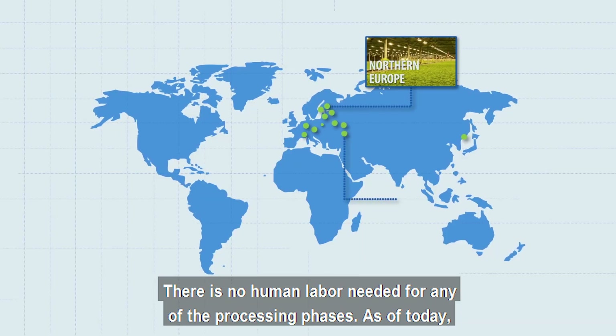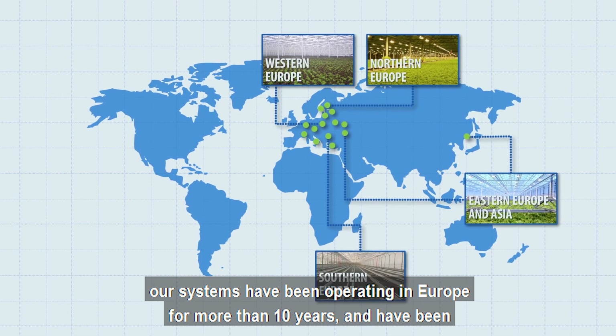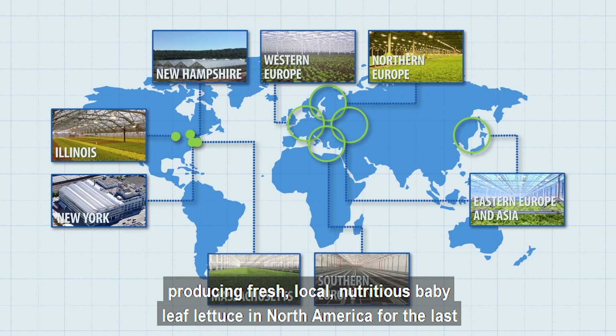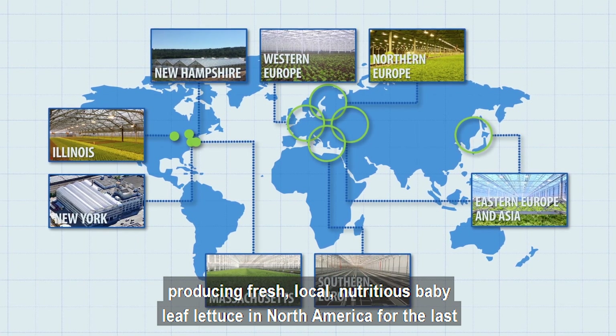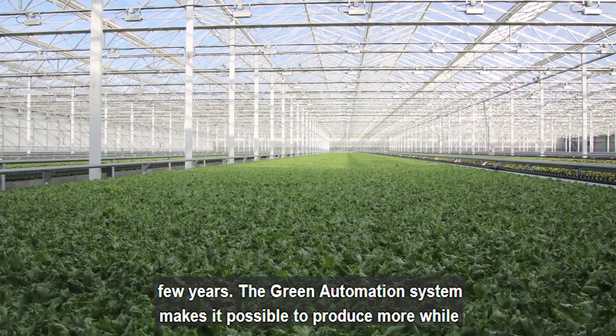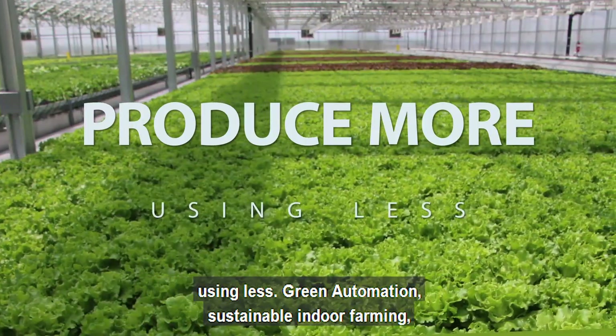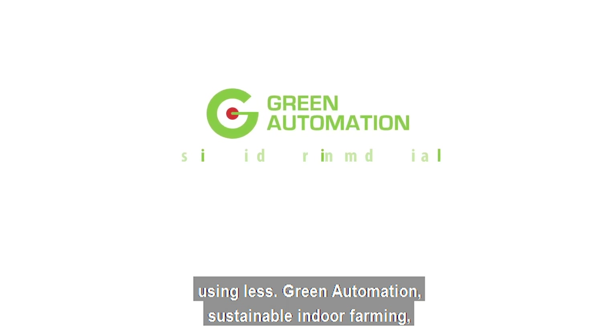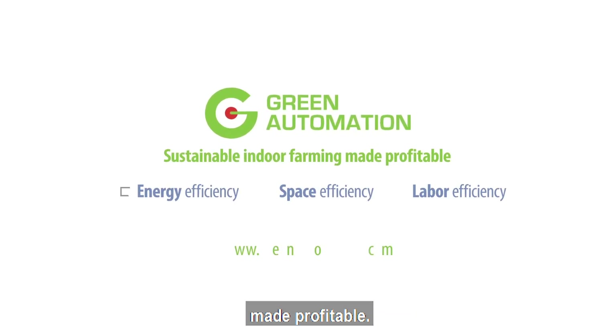As of today, our systems have been operating in Europe for more than 10 years and have been producing fresh, local, nutritious baby leaf lettuce in North America for the last few years. The Green Automation system makes it possible to produce more while using less. Green Automation — sustainable indoor farming made profitable.